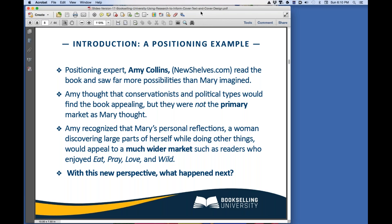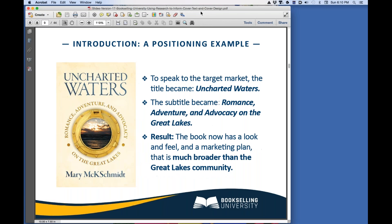Amy recognized that Mary's personal reflections throughout the book — reflections about a woman discovering large parts of herself while doing other things — would appeal to a much wider market, such as readers who enjoyed Eat, Pray, Love and Wild. With this new perspective, what changed? To speak to the target market, the title became Uncharted Waters. The subtitle became Romance, Adventure, and Advocacy on the Great Lakes. The result? The book now has a look, a feel, and a marketing plan that is much broader than the Great Lakes community.